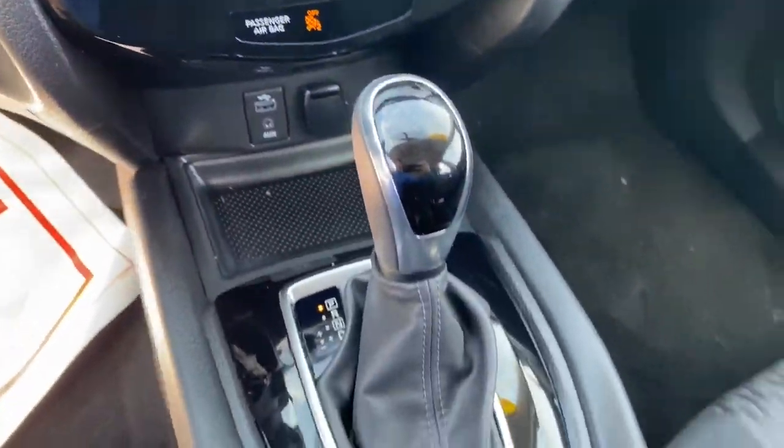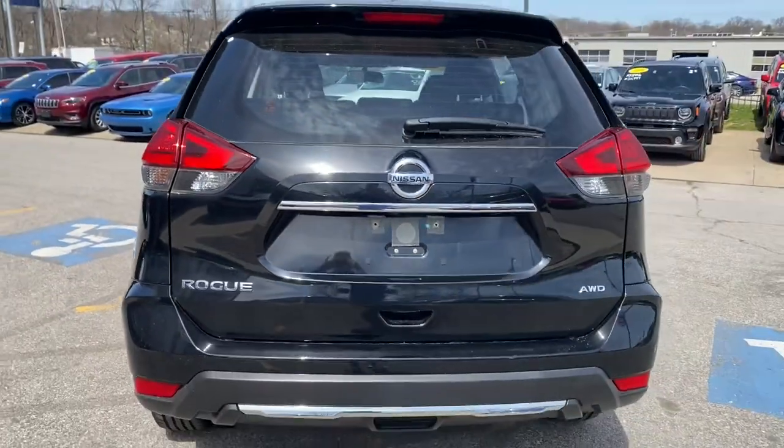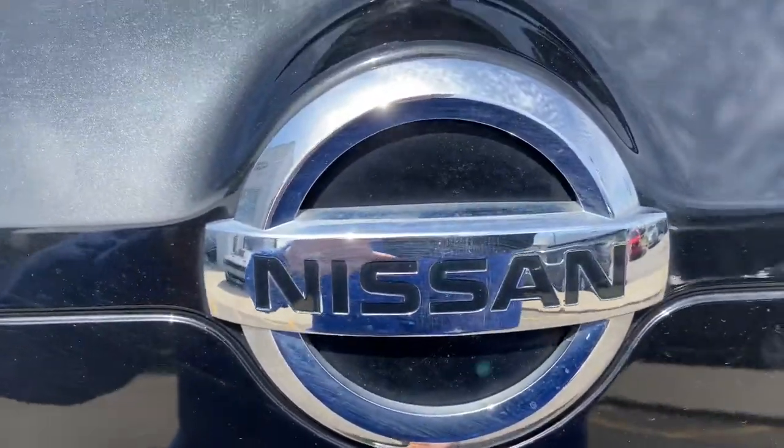All-wheel drive, keyless entry, satellite radio, backup camera, steering wheel audio controls, Bluetooth connection, rear spoiler, stability control, pass-through rear seat, intermittent wipers.